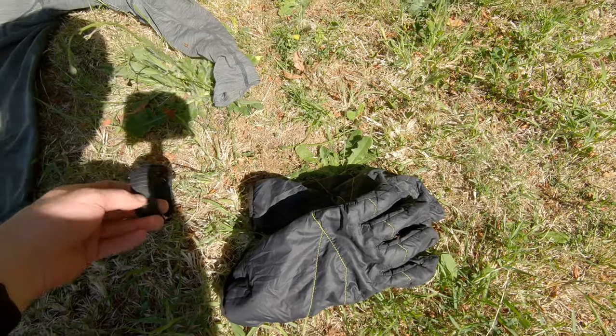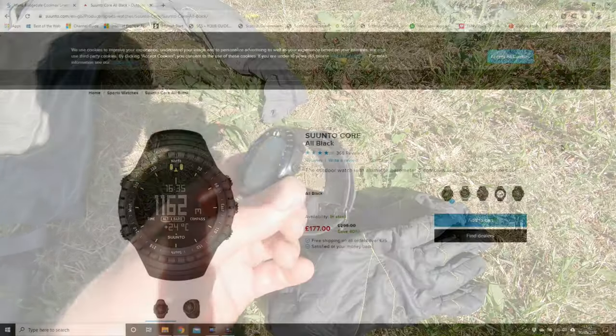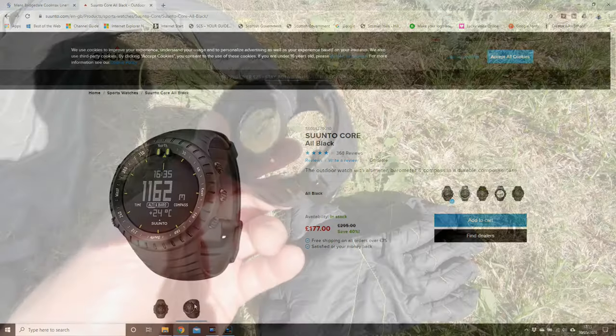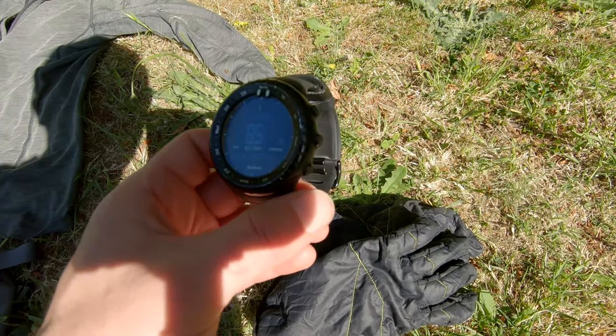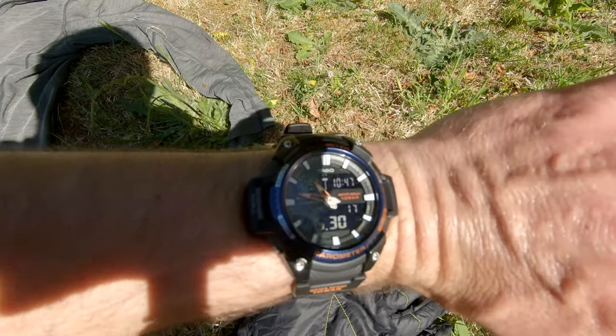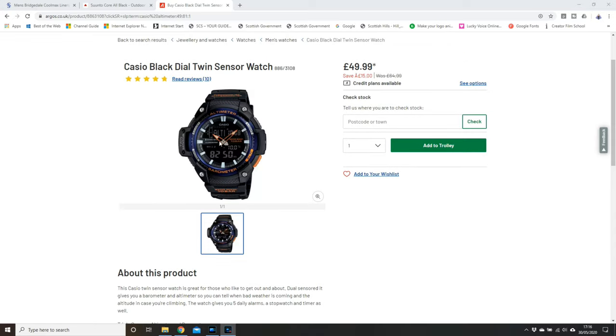Watch-wise, I don't go in for smartwatches, so I have this here — it's the Suunto All Black Core. I just use this for the time, what height I'm at, and that's pretty much it. If you take it off your wrist, you get a good temperature reading as well for when you're camped up at night. During lockdown I also bought this — it's the Casio equivalent. It's a bit more retro, but Argos had a sale and I thought, why not?